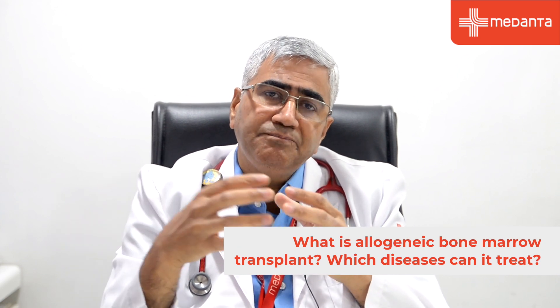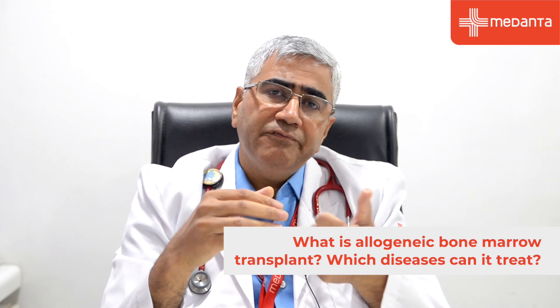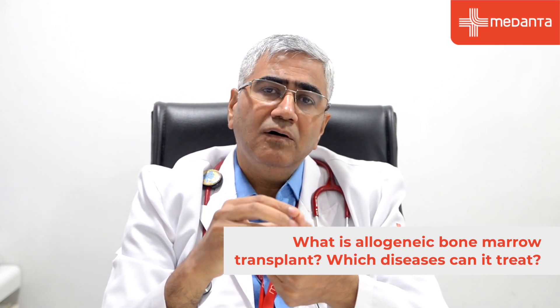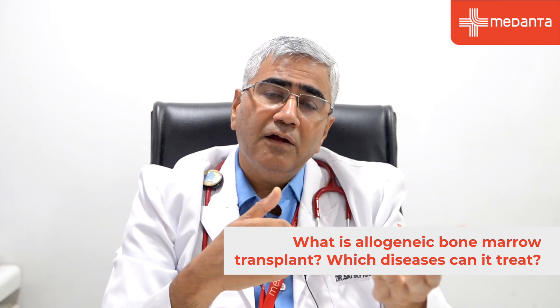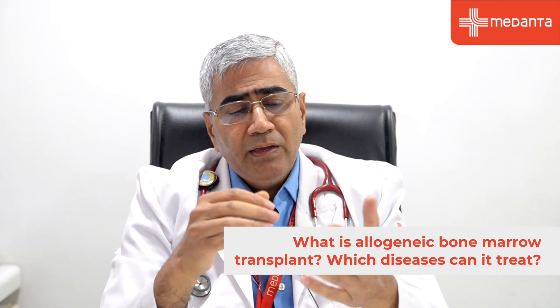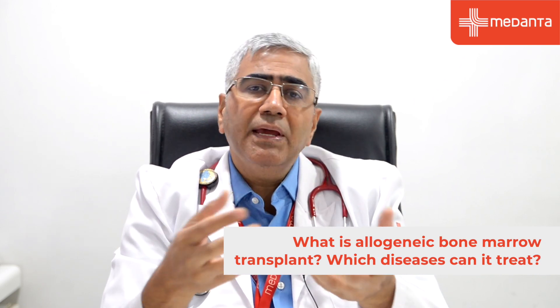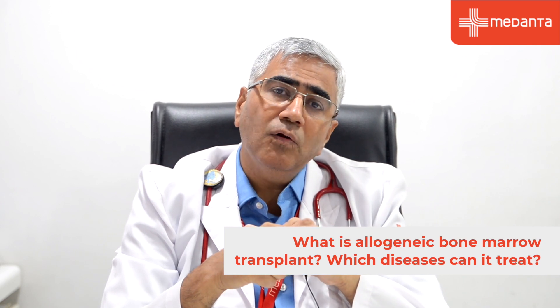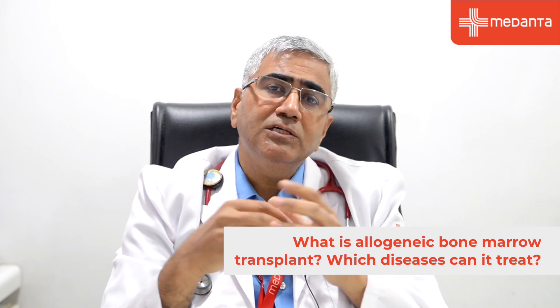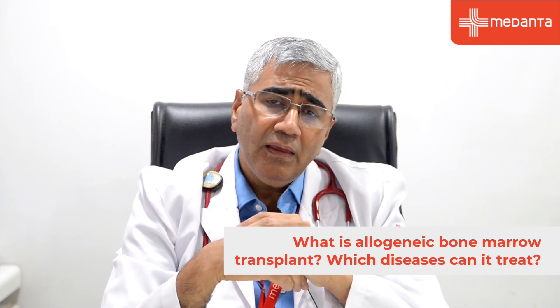In allogeneic bone marrow transplant, bone marrow is taken from someone else. This is used when your bone marrow is defective, such as in thalassemia or sickle cell disease, where transplant is offered as a cure. It is also used when your bone marrow has failed — known as aplastic anemia — or in inherited bone marrow failure syndromes like Fanconi anemia.